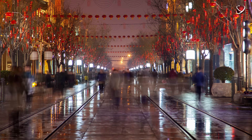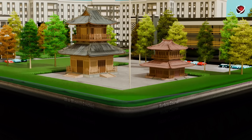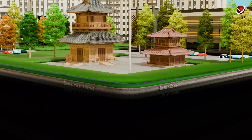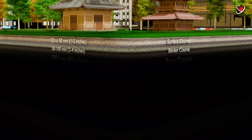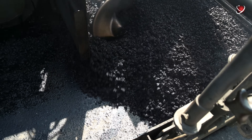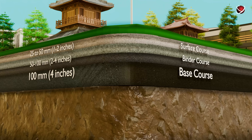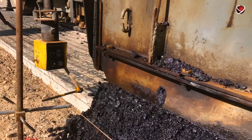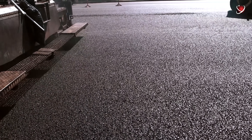Starting from the very surface: Beijing's roadways begin with a fine-grained asphalt or bitumen surface course, typically 25 to 50 millimeters thick. Below that is the binder course, 50 to 100 millimeters thick. Next comes the base course — made of crushed stone, gravel, or sand-gravel mixture — with a recommended minimum thickness of 100 millimeters. At this point, we are 30 centimeters deep.